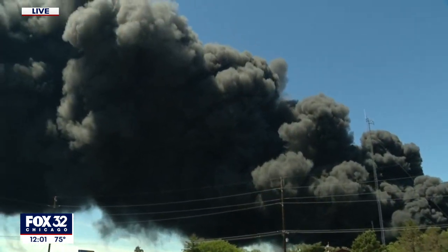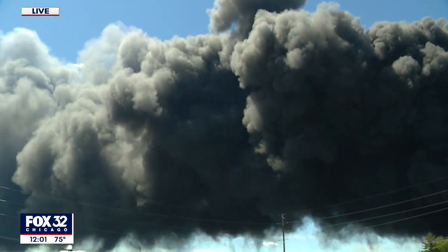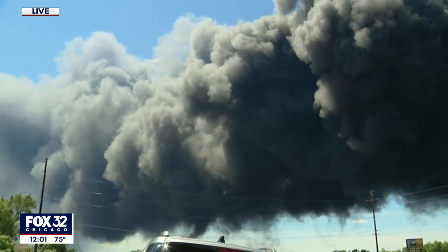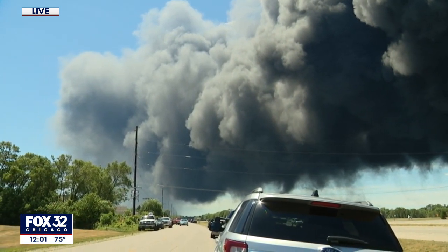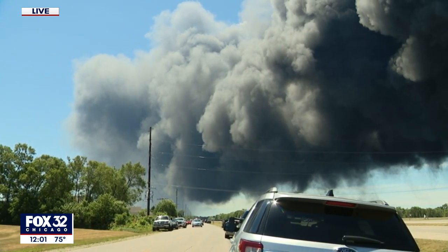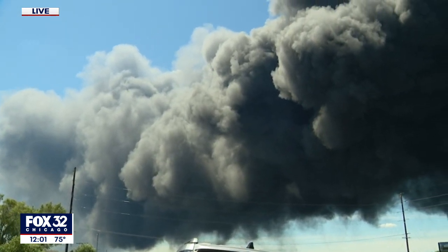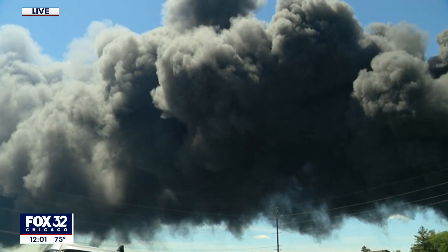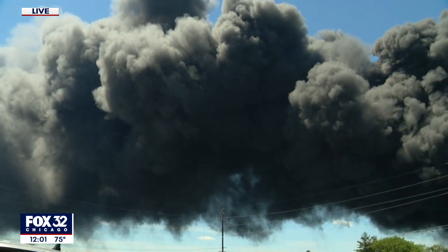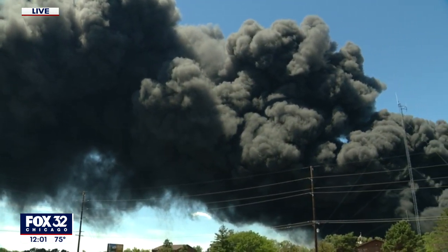We want to show you this amazing smoke plume. It's just that big, thick black cloud in the sky, extending up at least 1,000, maybe a couple thousand feet in the air, and is being carried by the wind out of the north right now to the south. That smoke plume is extending out about 50 miles from this plant.